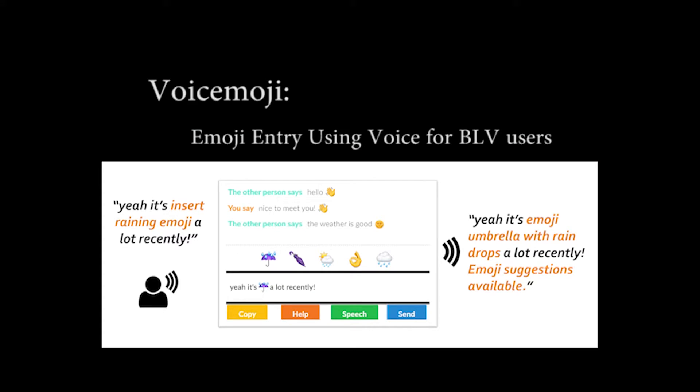Based on the literature and our interview, we found that BLV users prefer voice input as a natural interaction. So the question is: can we speak emojis? And the answer is yes. Let's look at a demonstration of VoiceMoji. VoiceMoji is a speech-based emoji entry system for blind or low vision users, and it has four main functions.